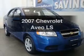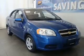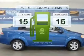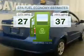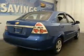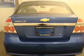Get noticed in this 2007 Chevrolet Aveo. This is the set of wheels you've been looking for. Save your money — make fewer trips to the gas station when driving this fuel-efficient vehicle with an efficient four-cylinder engine that gives you more control with its manual transmission.